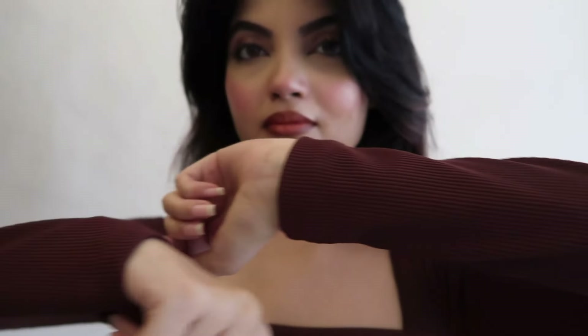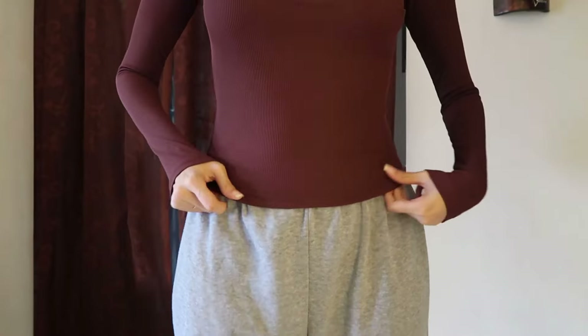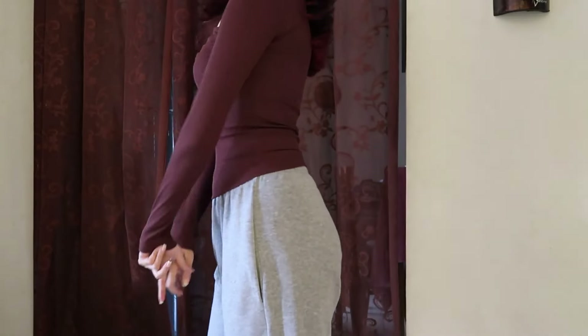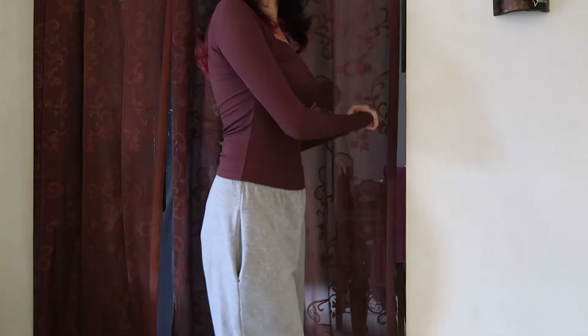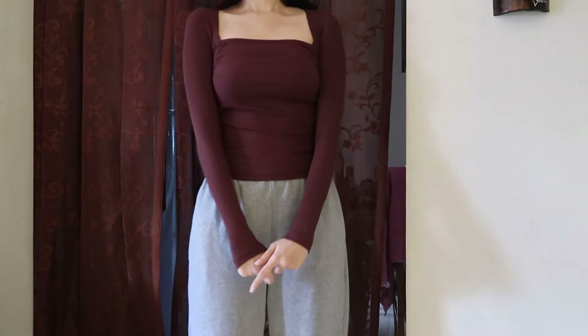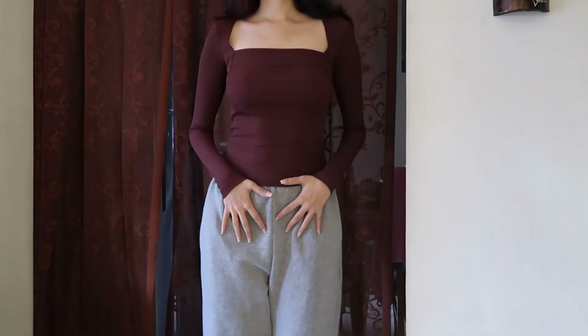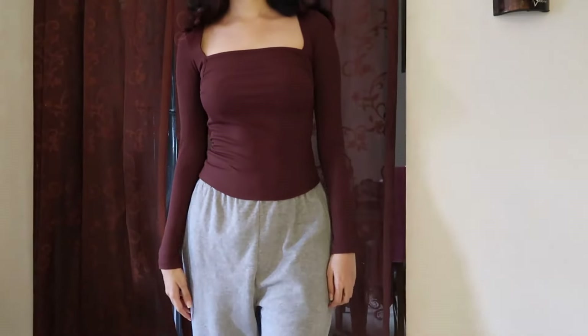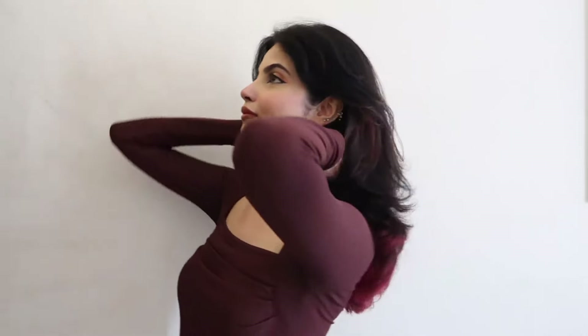The first top is this brown top — a very nice, well-fitted top with a square neckline. I love square necklines and I really like the fabric too; it's very comfortable. Look at the sleeves — long and nice, and the fitting is absolutely beautiful. I'm wearing size extra small, but if you want more comfort around the bust area, size up to small. It's a full-length top and it looks really flattering.